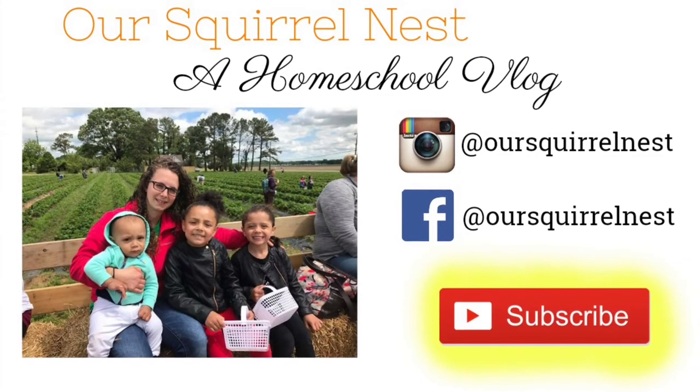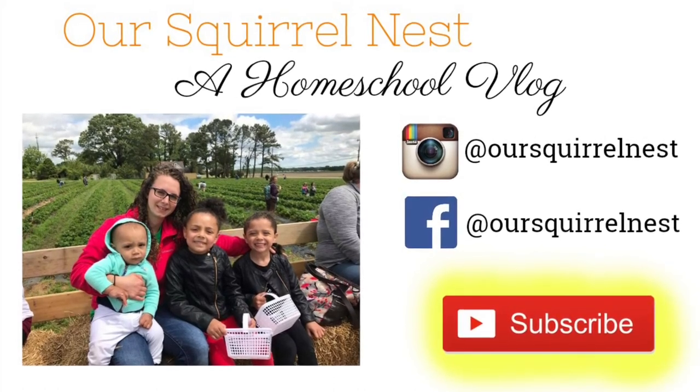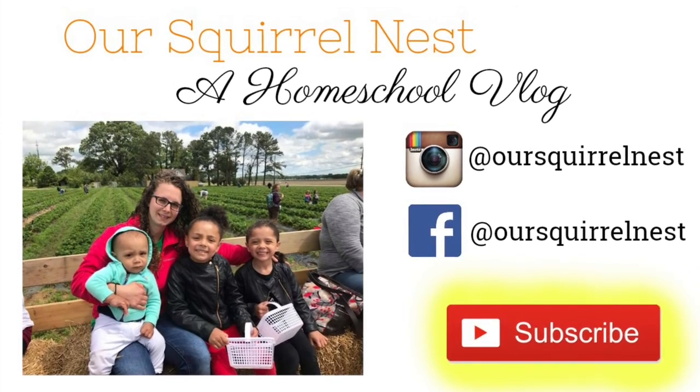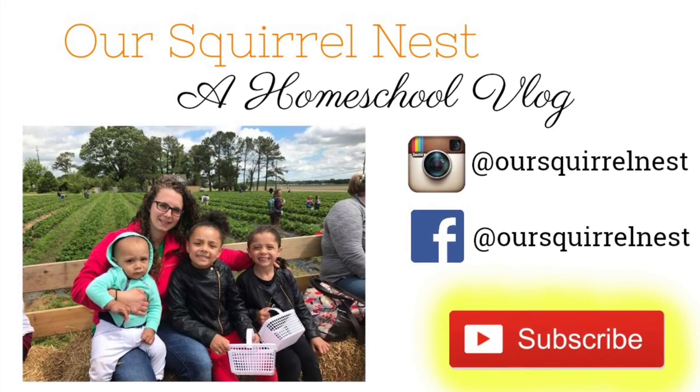We hope you enjoyed today's video. Give it a big thumbs up and hit that subscribe button. Also make sure to click on the bell so you'll receive notifications when we upload videos. You can also follow us on Facebook and Instagram. Thanks for watching! We'll see you real soon! Bye!